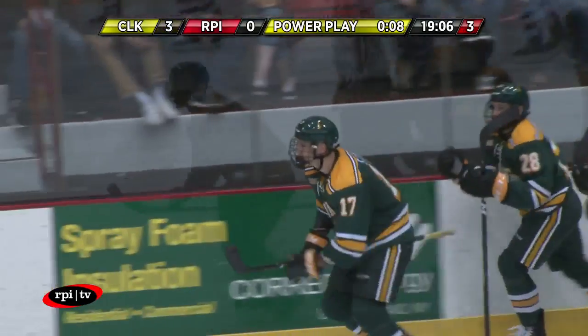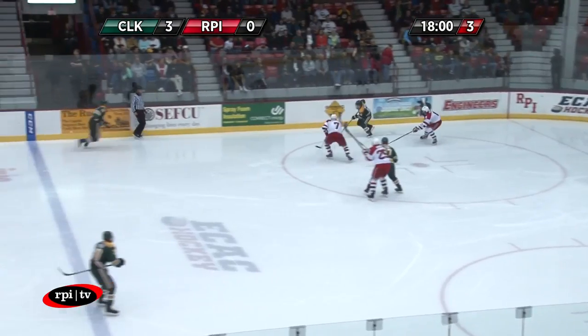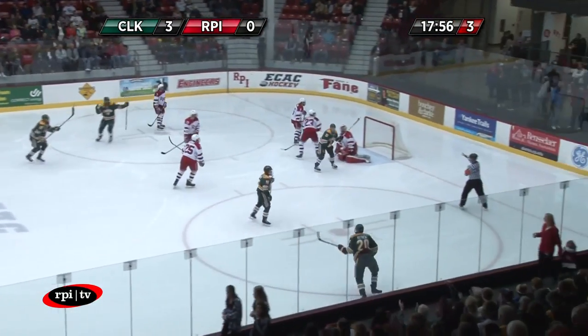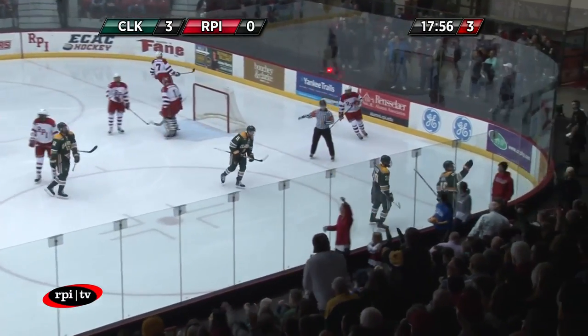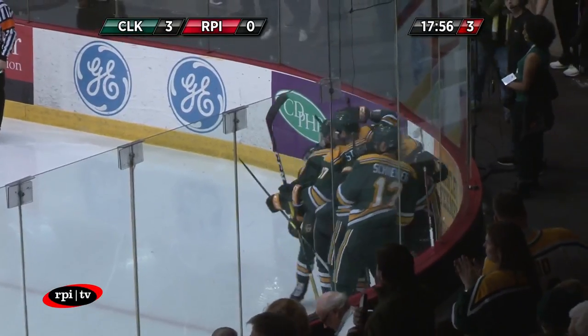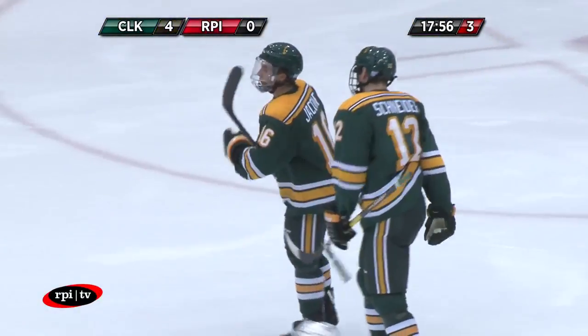It's 3-0. Jacob Hayhurst was really showing through in the first and second period with a lot of his fancy moves, but right now it's not really showing. And there's another one — Jacom off the draw, it's 4-0. Never picked up — Jake Jacom moved his way between the circles and ripped it past Marshall. It's quickly 4-0.